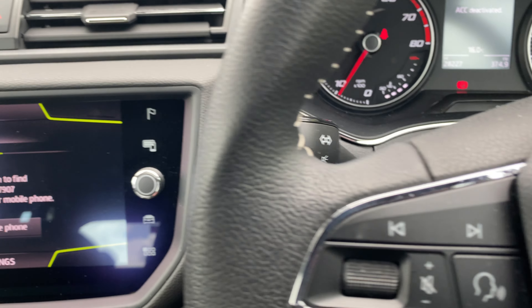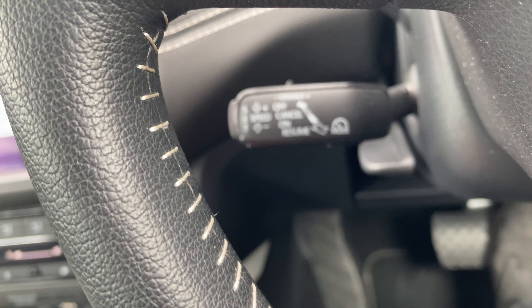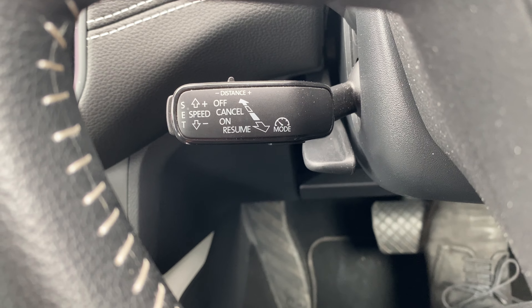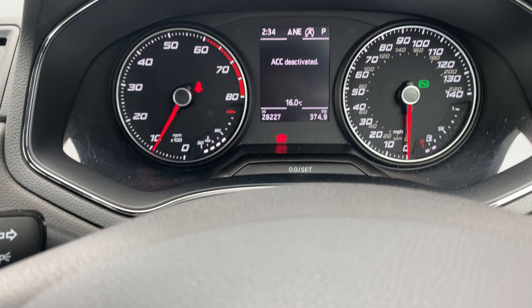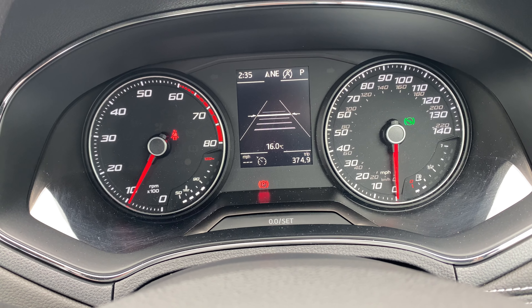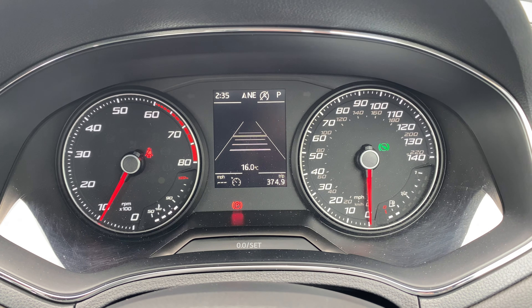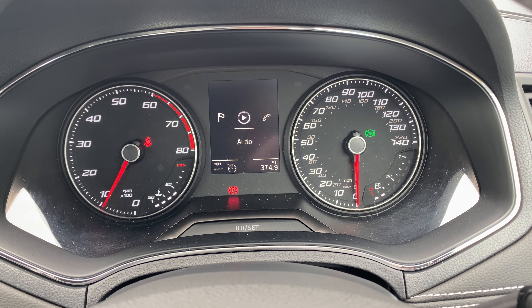Being a top-of-the-range model, this one also benefits from adaptive cruise control. The main difference is when you're driving along and you've set the cruise control to a speed, and the car in front of you decides to suddenly slow down, this will pick up on that and slow you down automatically without you having to do anything. That's a big feature nowadays.